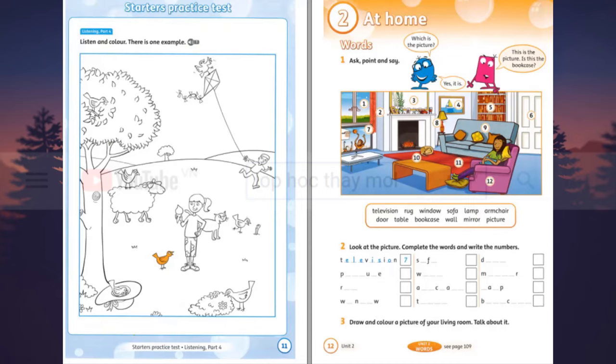Hello. Do you like this picture, Ben? Yes. There are a lot of birds in the picture. Yes. Can you colour them for me? Okay. Look. There's a bird next to the girl. Can I colour that bird? Yes. Colour that bird orange. Orange. Okay. Can you see the orange bird? This is an example.